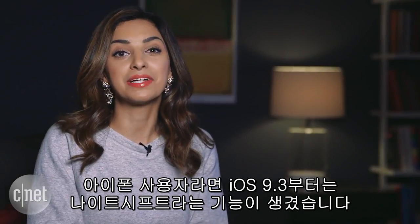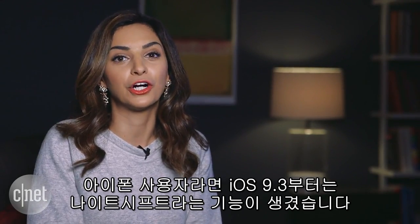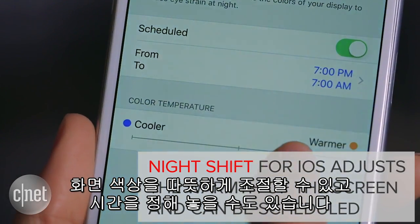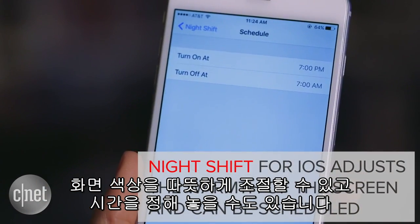If you have an iPhone, iOS 9.3 brings a new feature called Night Shift. With it, you can adjust the warmth of the screen and schedule the filter to be turned off in the morning.